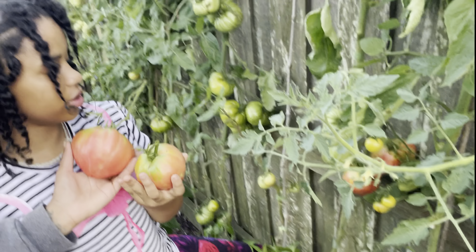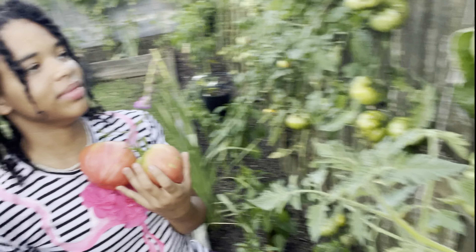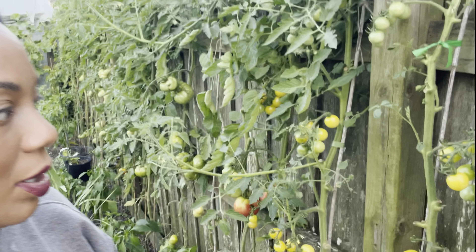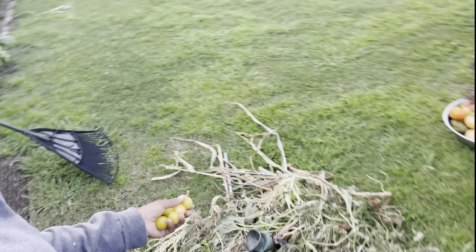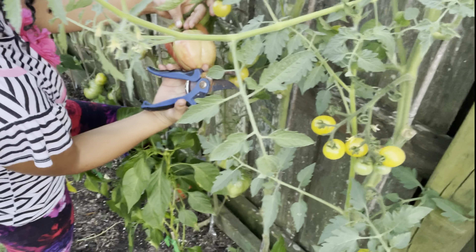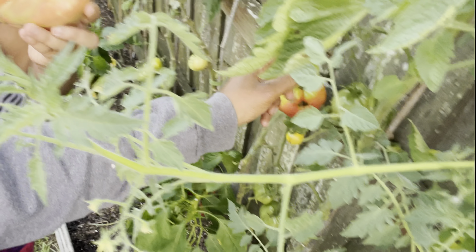That one is really shaped like a heart — look at that, huge, huge, huge! These bugs are really aggravating me — I think they're just trying to get on my nerves. I don't do bugs! I've been working, I've been working, I've been getting my garden together.